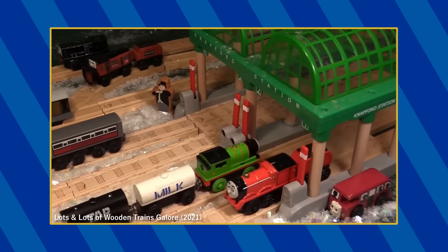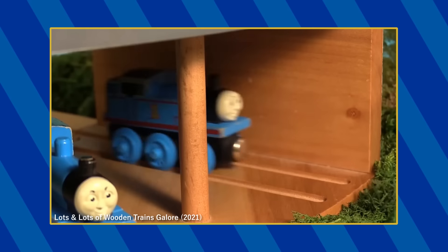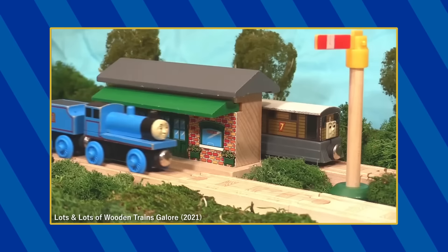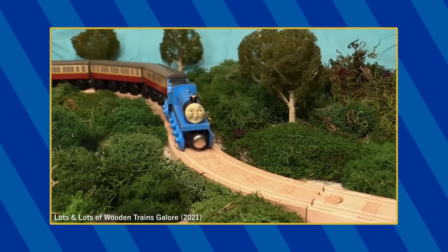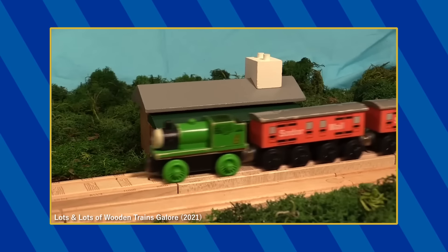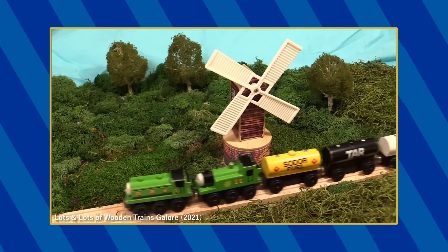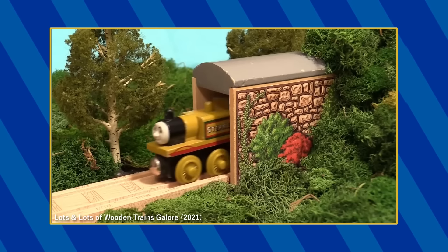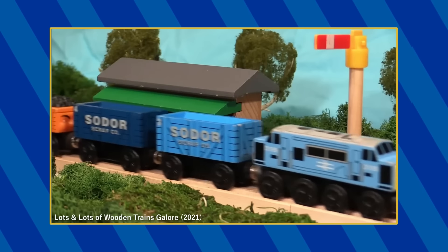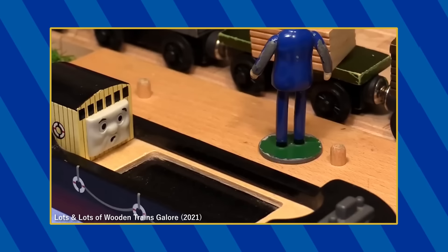A variety of Wooden Railway toys can be spotted in this installment of Lots and Lots of Trains. There is the Wooden Railway Thomas appearing as the standard, battery-operated, and Winter Wonderland versions, Edward, Henry, Gordon standard and battery-operated, James standard and battery-operated, Percy standard and battery, Toby standard and battery, Duck, Oliver, Donald, Douglas, Stepney, Dustin, Daisy, Boko, D-199, Diesel standard and battery-operated, Bertie, Terrence, Harold, and Bulstrode.